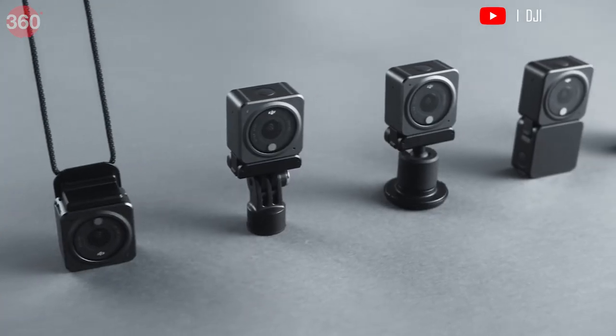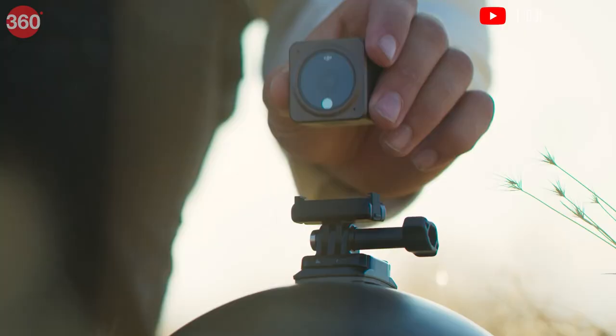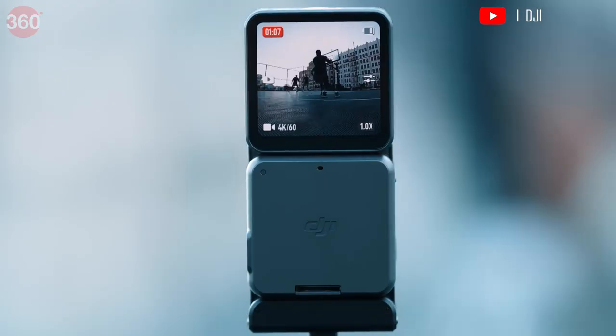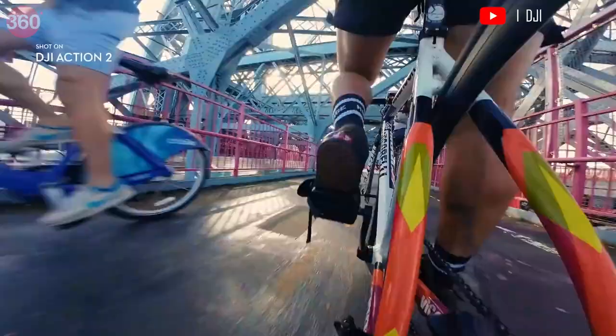Weighing not more than 56 grams, it has an aluminum housing and a magnetic mounting system that makes it easy to use in various situations. The Horizon Steady feature keeps your frame level even as you move around.